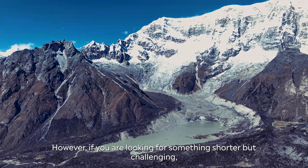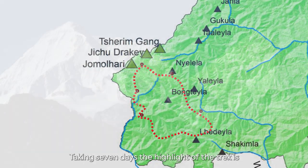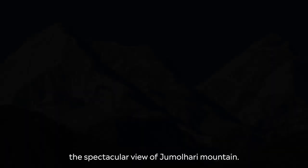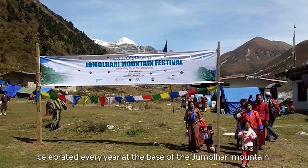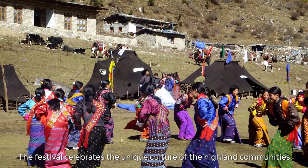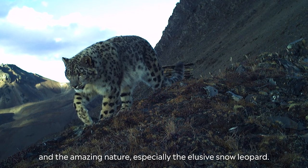If you are looking for something shorter but challenging, the Jumalari trek is for you. Taking seven days, the highlight of the trek is the spectacular view of Jumalari mountain. One such way to enjoy the Jumalari is the Jumalari mountain festival, celebrated every year at the base of the Jumalari mountain. The festival celebrates the unique culture of the highland communities and the amazing nature, especially the elusive snow leopard.